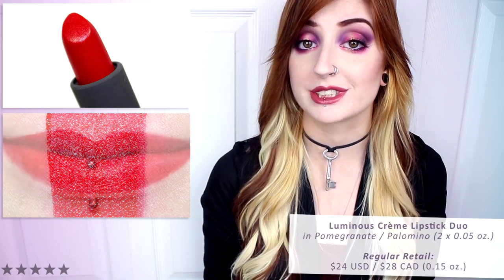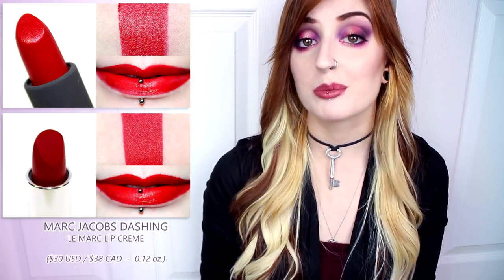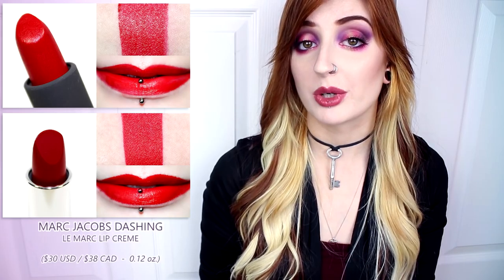Pomegranate is a medium to dark cherry red with warm undertones and a luminous cream finish. This shade applied smoothly, evenly, and mostly opaque. The color glided on easily, was lightly hydrating, and left behind a stain. Pomegranate wore well for six hours before fading. In comparison, Bite Beauty's Tannin was similar but a tad darker, Clinique's Cherry Pop was darker and cooler, and Marc Jacobs' Dashing was warmer and more red.